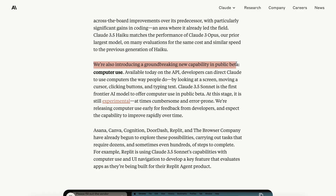They're also introducing a groundbreaking new capability in public beta, and that is computer use. It will be available via an API and allows Claude to use computers the way people do — by looking at a screen, moving a cursor, clicking buttons, and typing text. You can currently use this feature with Claude 3.5 Sonnet.